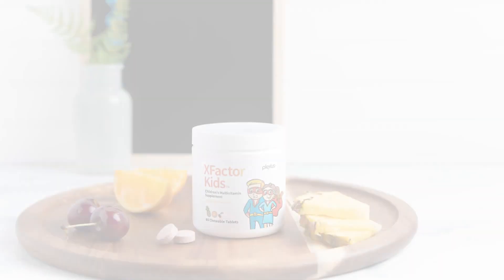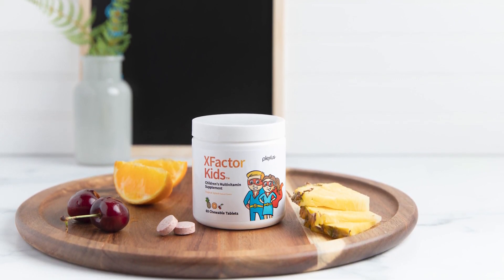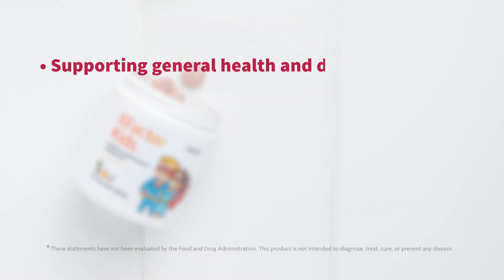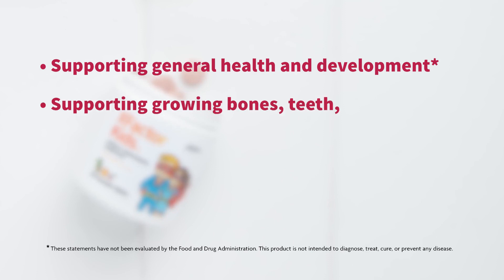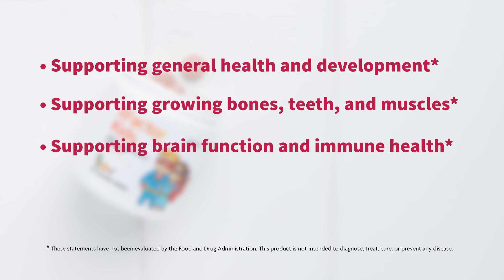X Factor Kids is a really impressive two-in-one supplement — it's a kids multivitamin and probiotic. Not only does it have 13 essential vitamins, but those vitamins are in bioavailable or bioactive forms so the child's body can break down those nutrients and more easily absorb and use them. These vitamins provide benefits parents want, like supporting general health and development, growing bones, teeth and muscles, and supporting brain function and immune health.